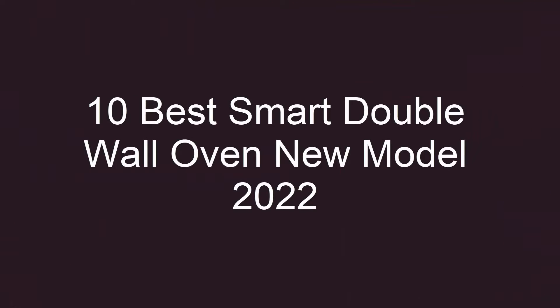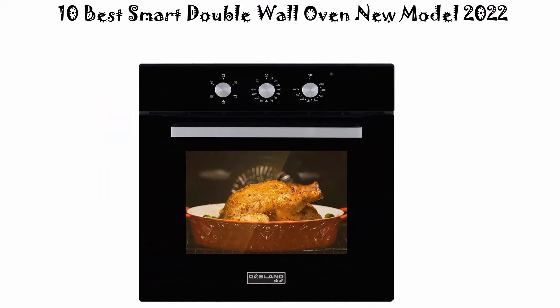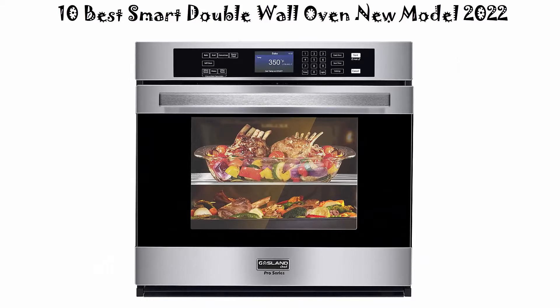10 Best Smart Double Wall Oven New Model 2022. We are going to check out the top 10 best smart double wall ovens in current time. This list is based on my personal opinion, and I try to list them based on their price, quality, durability, and more.